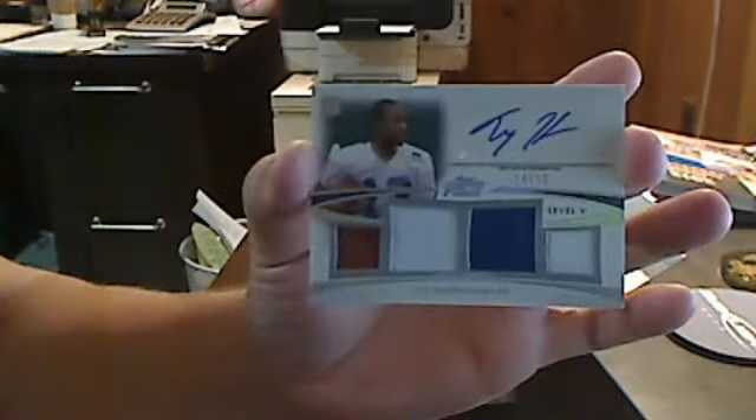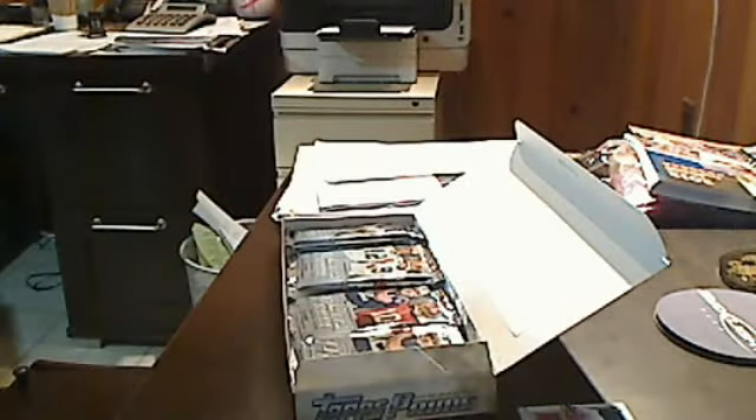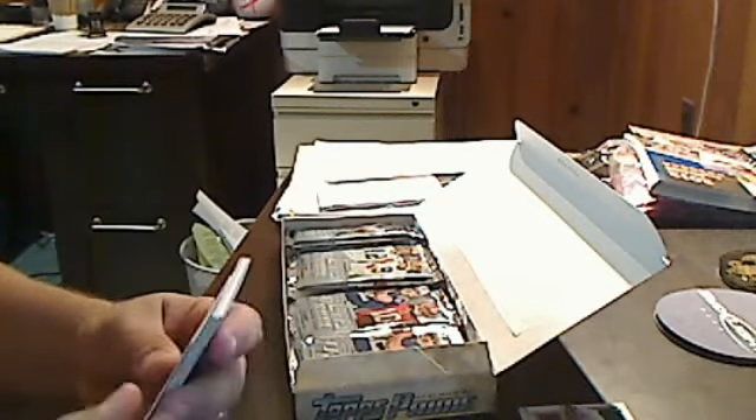I was sure hoping to pull a booklet but this is pretty nice. Look at the nice auto, got a piece of football jersey on it. That is one really nice looking card numbered out of only 15, so that's pretty cool. The Topps Prime set — I always like this set. I like the thicker stock card, it's a little thicker than your standard card.